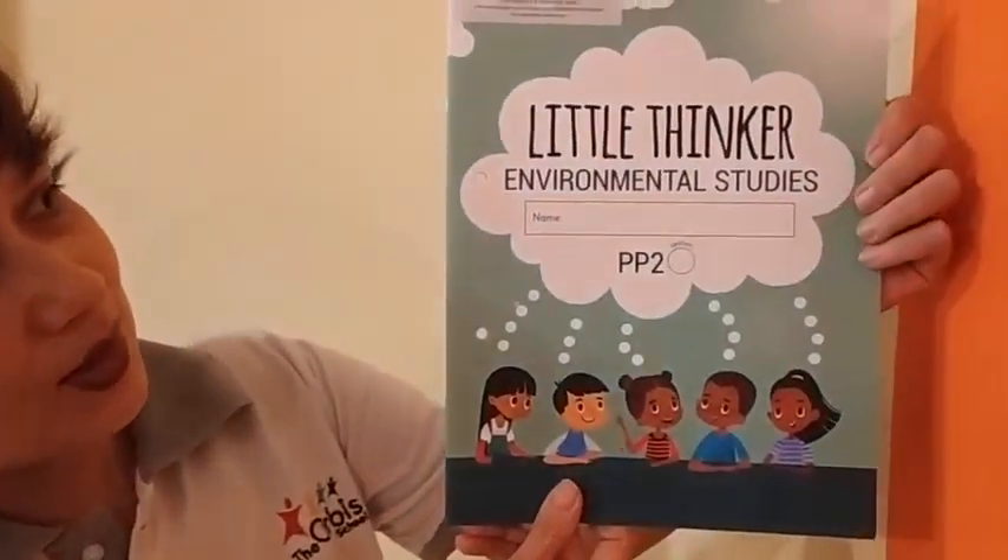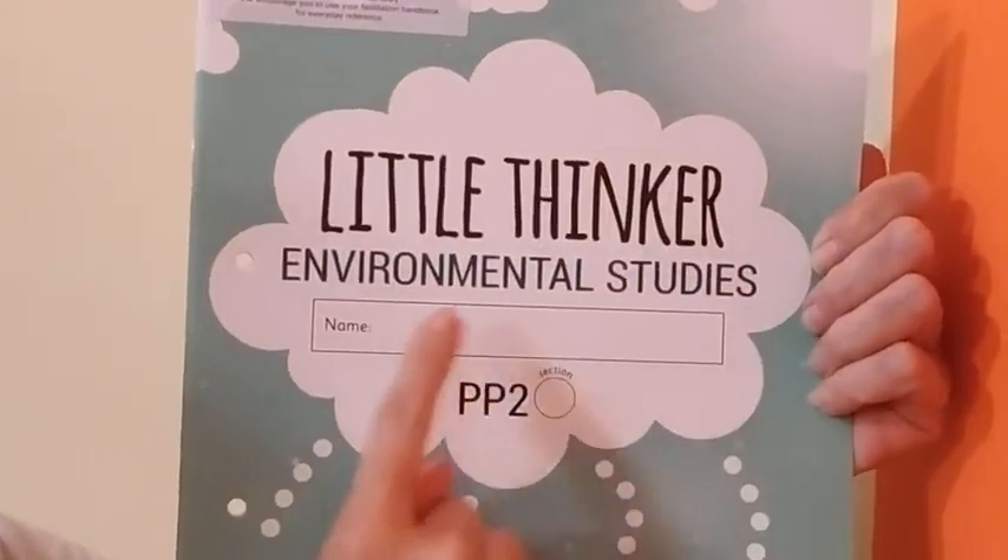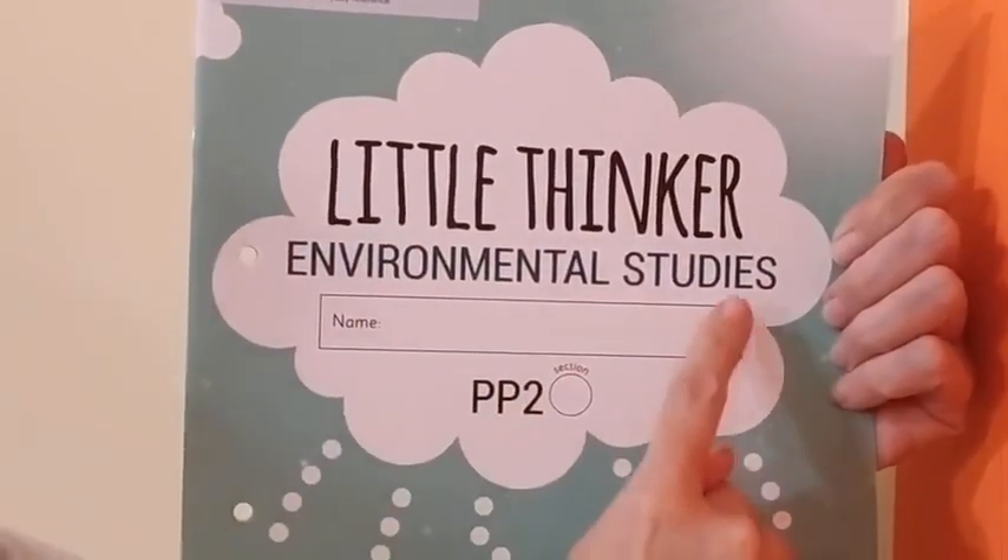This is video 3. In this video, we are going to do 2 pages from this book, Little Thinker Environmental Studies.